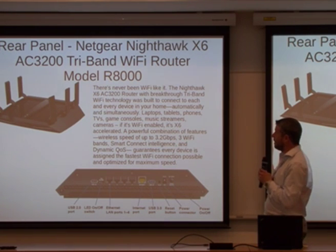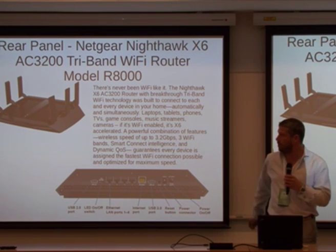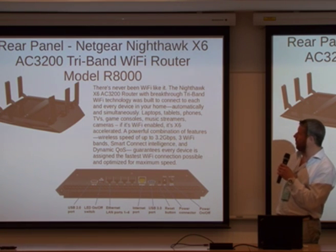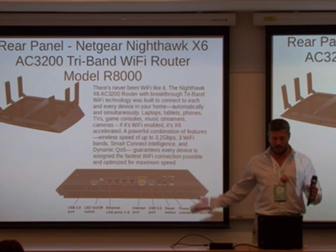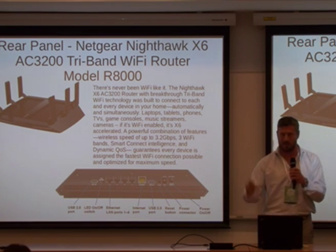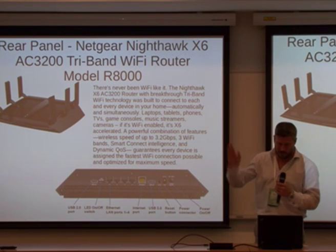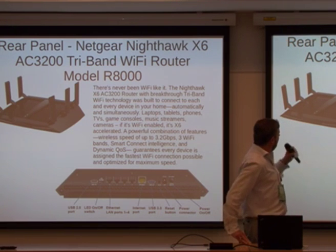If you look at what a router does nowadays, it's completely different. It used to just be RJ45 Cat5 cable going through. Now we have things like the latest Netgear Nighthawk X6 AC 3200 tri-band Wi-Fi router, model R8000, which looks really cool and has loads of features. It does laptops, tablets, phones, TVs, game consoles, music streamers, cameras — all Wi-Fi enabled. Huge amounts of throughput: 3.2 gigabytes per second.